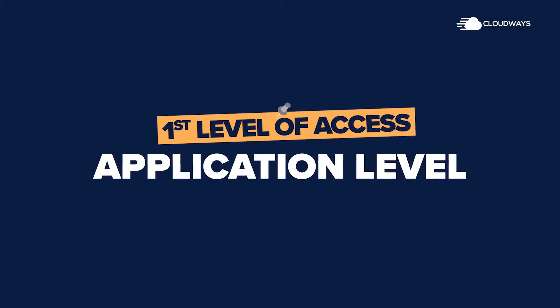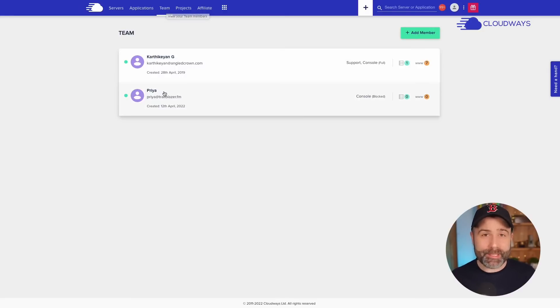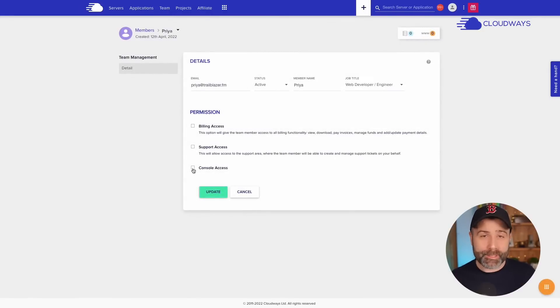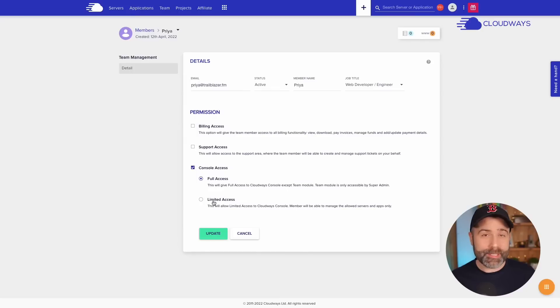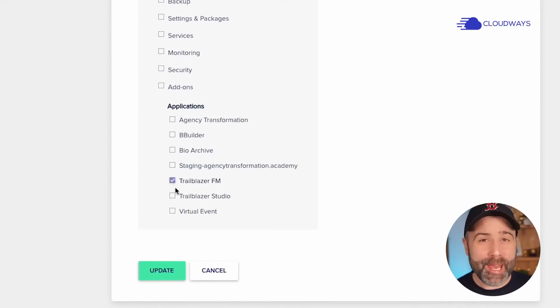We're now able to use the team members feature within Cloudways to provide the following levels of access. The first we use is the application level. An application within Cloudways is a website. This provides access to the database and some basic configuration, but stops the contractor or team member from accidentally breaking something at a server level. It also means they don't have access to any of the other applications on the server unless we've authorized them to do so.